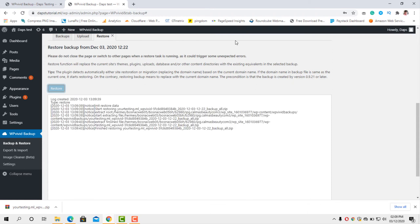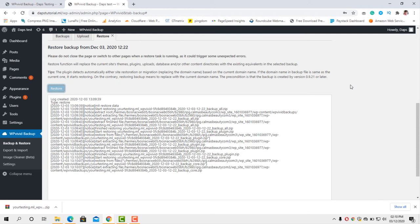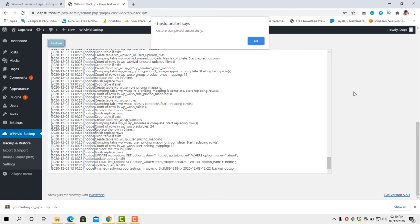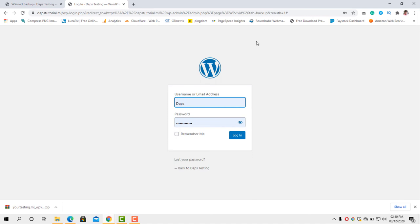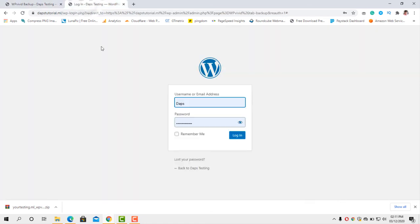The restore process is going on and we just have to keep watching. In a few seconds we should be done. Restore complete — successful! Click OK and we should be logged out of WordPress. What we have to do now is sign back in with our old WordPress credentials. Remember — when you created the new domain you set up new details, but you must use the login details from the old website to get back into WordPress.